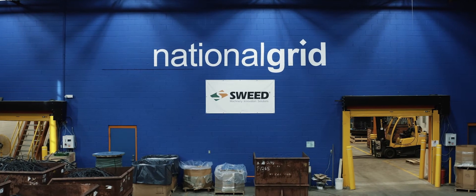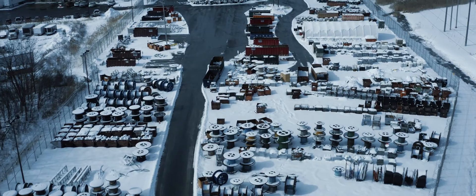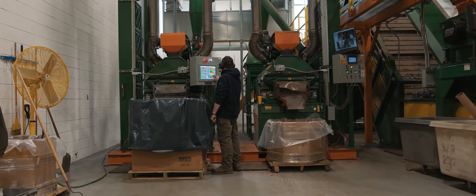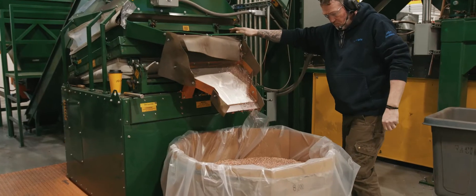At National Grid's Investment Recovery Center, workers recycle decommissioned utility cable in a wire chopping line that recovers the scrap copper and aluminum.